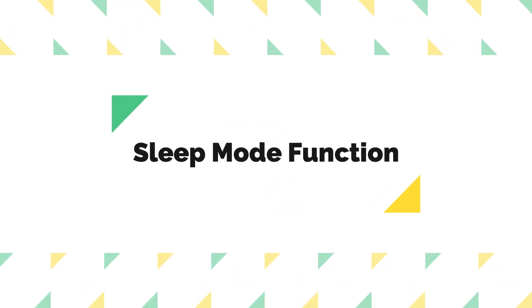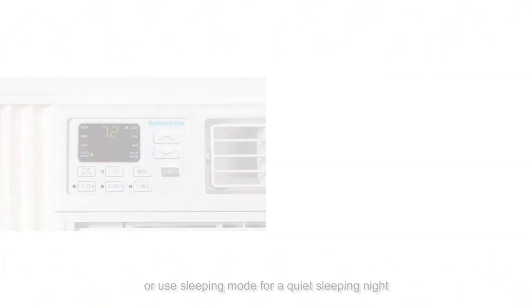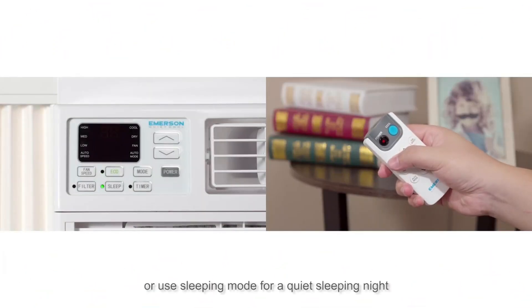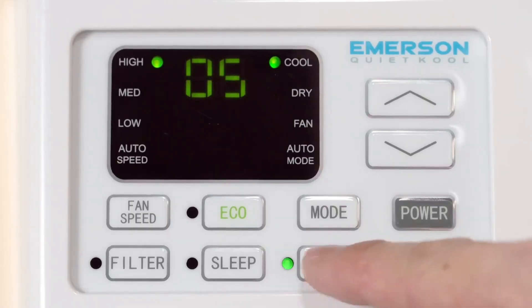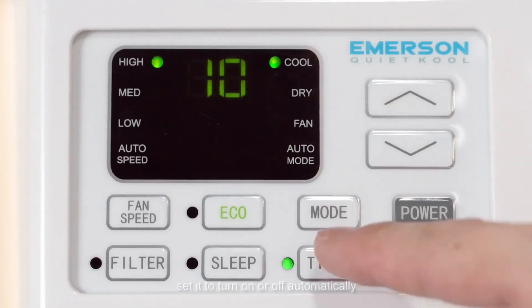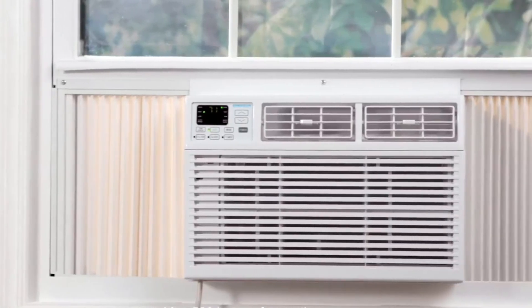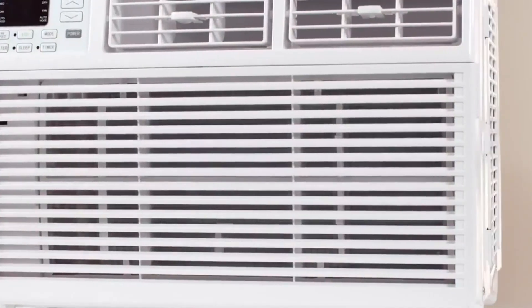Number four: sleep mode function. The intelligent sleep mode function of this air conditioner is a thoughtful addition. It slowly adjusts the temperature and fan speed to create a more comfortable sleeping environment while conserving energy and saving you money on your electricity bills. You can rest easy and enjoy a good night's sleep without worrying about the room becoming too cold or too hot.